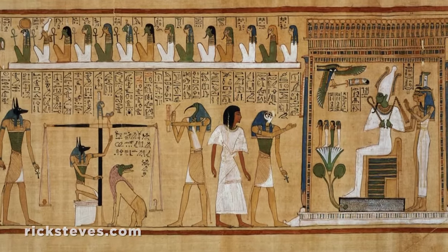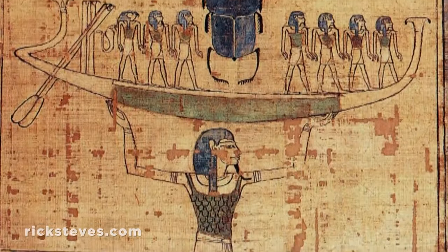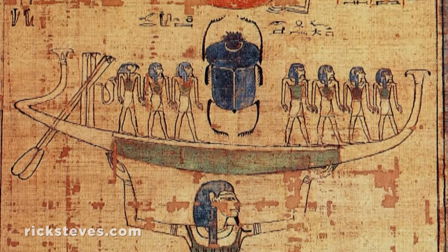A little shaft was designed into the pyramid to provide an escape passage for the soul of the pharaoh. For the pharaoh, the most important treasure was his soul, which needed to be free for the ascent to the afterlife.